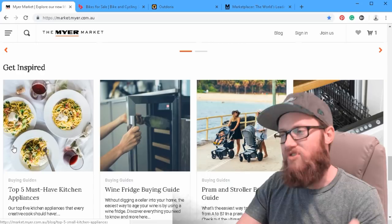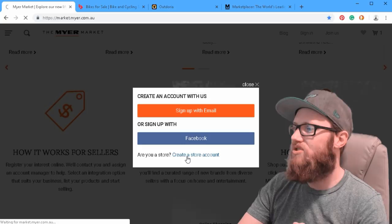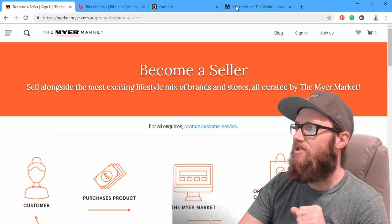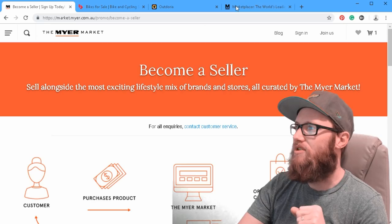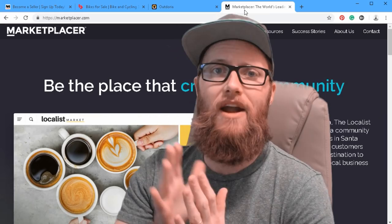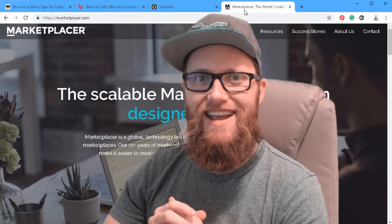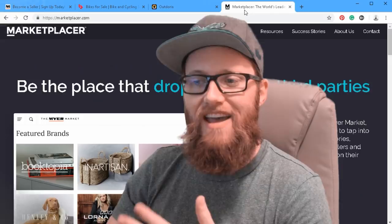This is exactly what we're going to be doing with LKN Connect marketplace as well — you can create a store account, register for consideration, just like on Meyer Market. Thank you so much for coming back. It was my pleasure to show you Marketplacer the platform, Outdoria, bikeexchange.com, and Meyer Market — three great examples of companies finding success using the Marketplacer platform. You can subscribe on YouTube, check me out on Facebook and LinkedIn, and check out daswow.com, my internet marketing agency where we help small business owners generate leads through the internet. Thanks, have a great day!